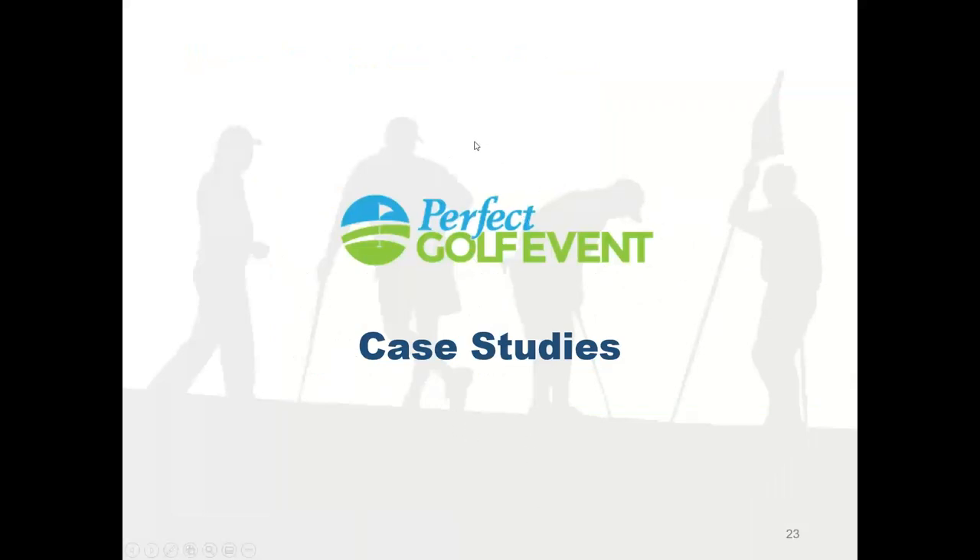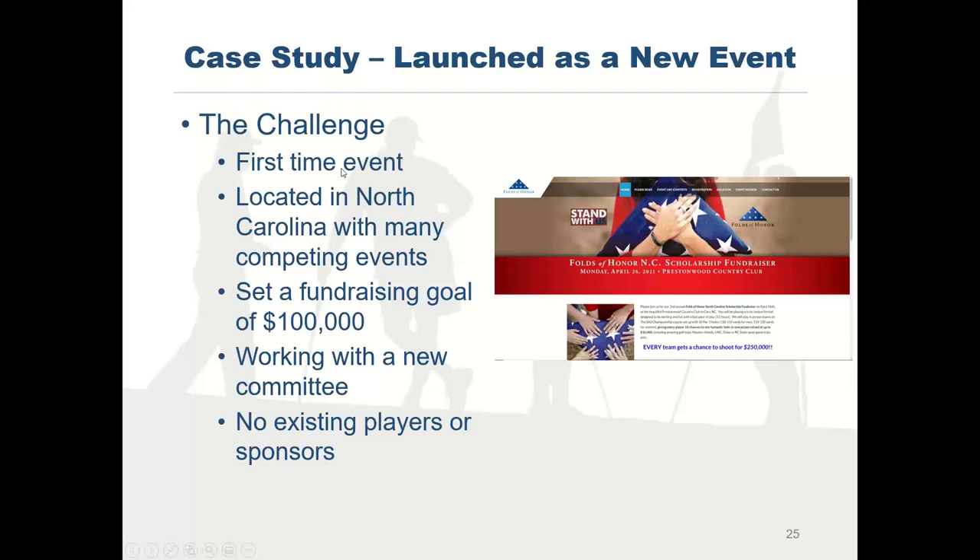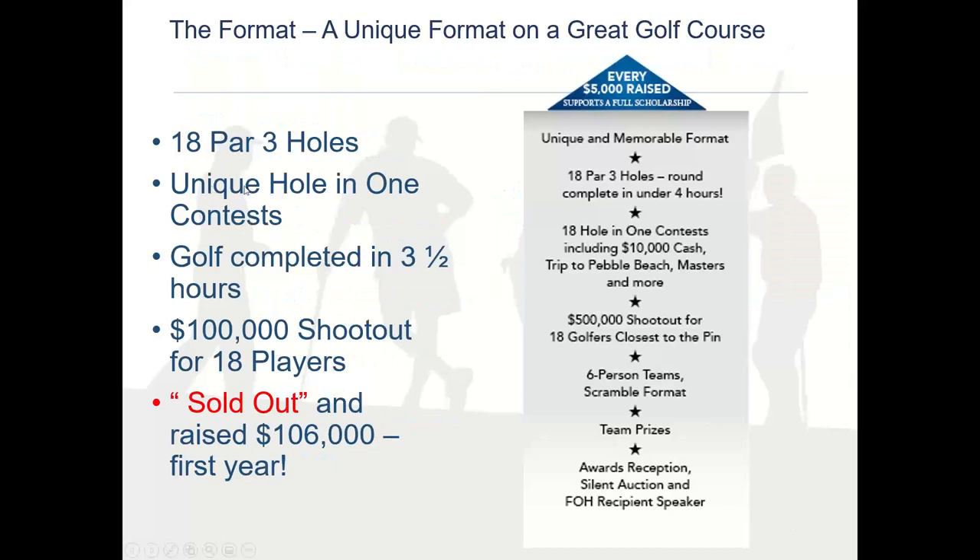Let's look at some case studies. This first event started in 2019, skipped 2020 due to COVID, and is back in 2021. It was a brand-new event with no committee, no existing players or sponsors, but they wanted to make $100,000. Their format was 18 par-three holes with 18 hole-in-one contests, the round done in three and a half hours, and a shootout where the 18 players closest to the pin competed for $100,000. The event sold out and netted — not just raised — $106,000 in year one, because it stood out from all other events being offered.